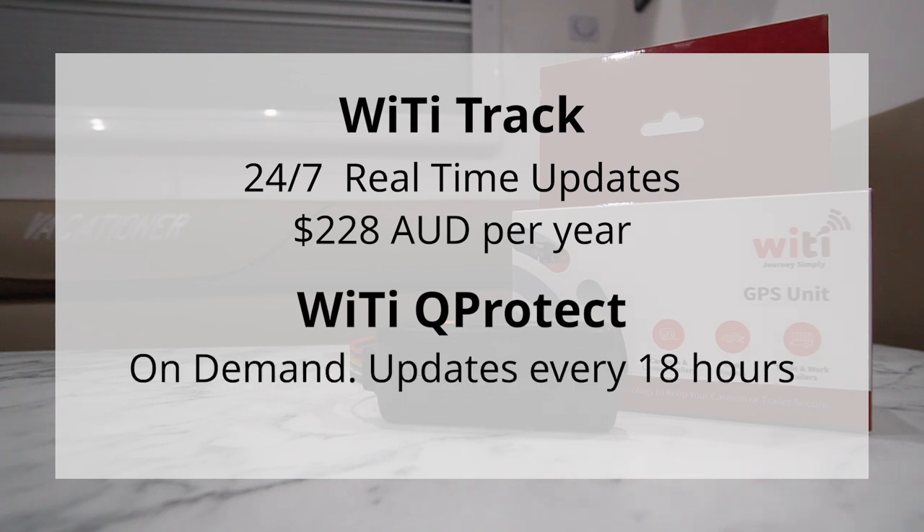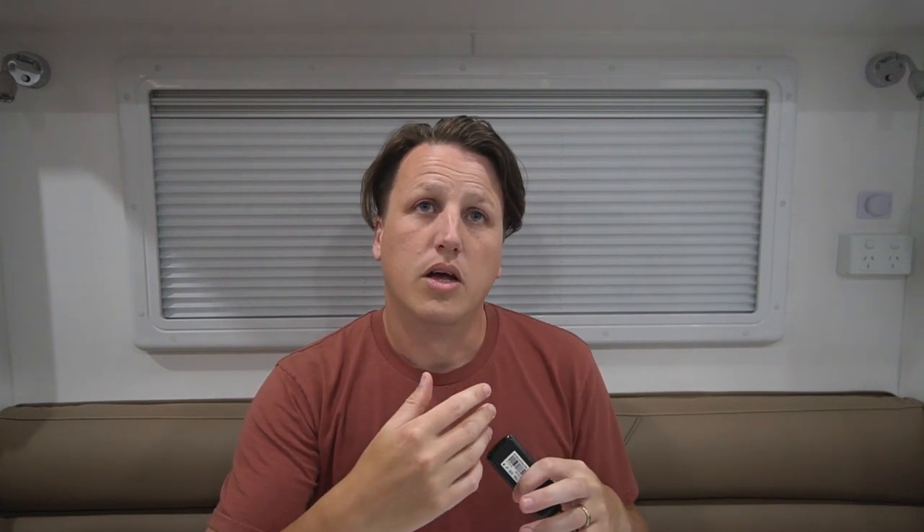The Q-Protect plan is basically a location-on-demand system. What the GPS unit does is every 18 hours it phones home and gives an update — says 'here I am.' On top of that, you get credits every year: I think it's 10 or 20 credits when you sign up on the cheaper plan. If you want to request your caravan's location, you can do that but it uses a credit. So it phones home every 18 hours, but extra requests use a credit, and alerts also use a credit. That plan is $49 a year — a quarter of the cost of the main plan — but you don't get real-time tracking. The Q-Protect plan is good for people who might have their caravan in storage and aren't worried about real-time updates.